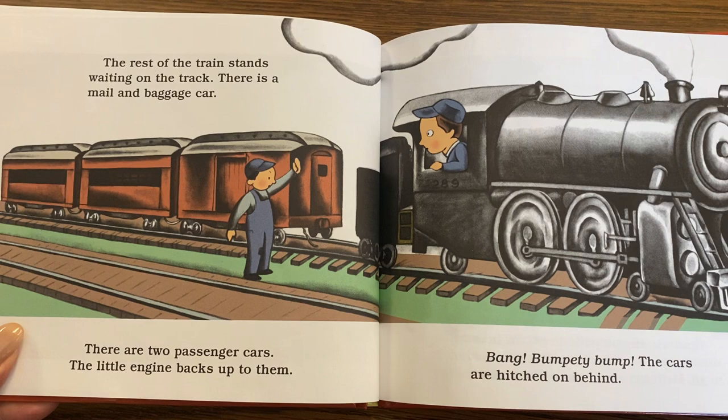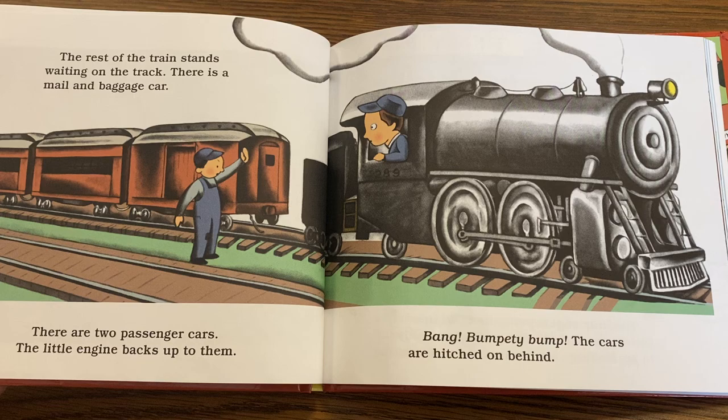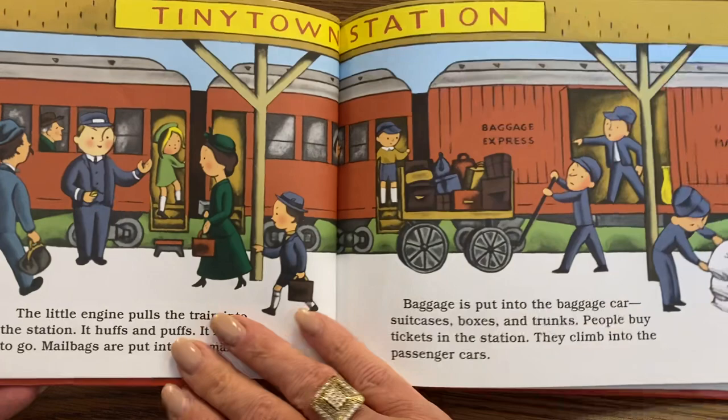The rest of the train stands waiting on the track. There is a mail and baggage car, and there are two passenger cars. The little engine backs up to them. Bang! Bumpity bump! The cars are hitched on behind.